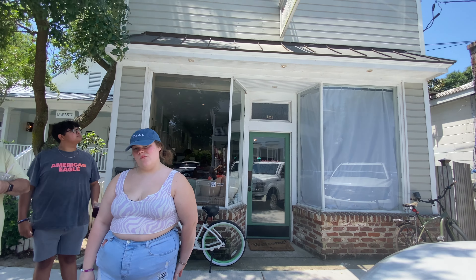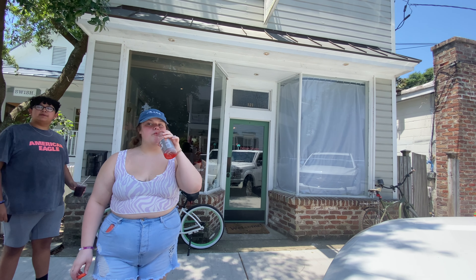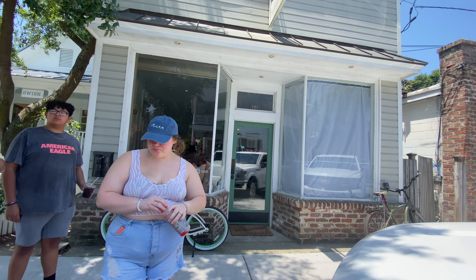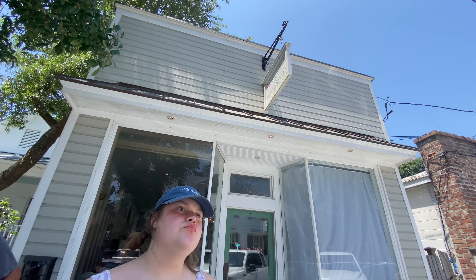We walked down just a little bit and we're standing in front of this shop right here. This had a sign on it in the show called the Kildare Surf Shop. They had a sticker for it in the drugstore. But now it's called Shrimp and Grits Kids. We looked at a picture and matched up the brick, the windows, and all of that — so this is it.